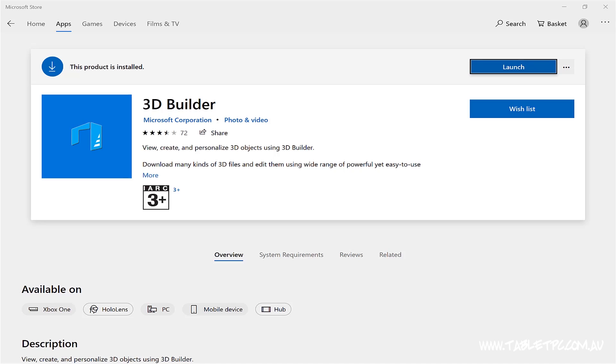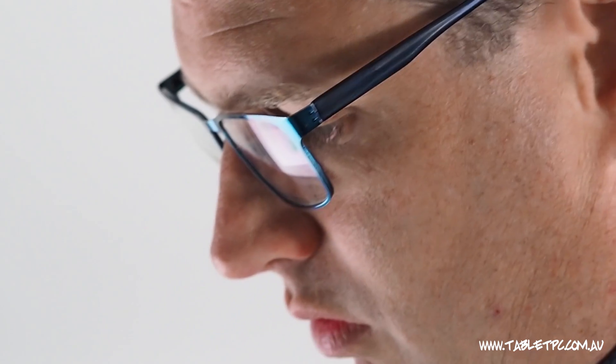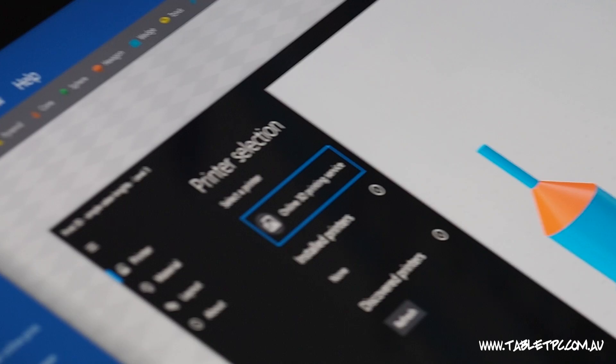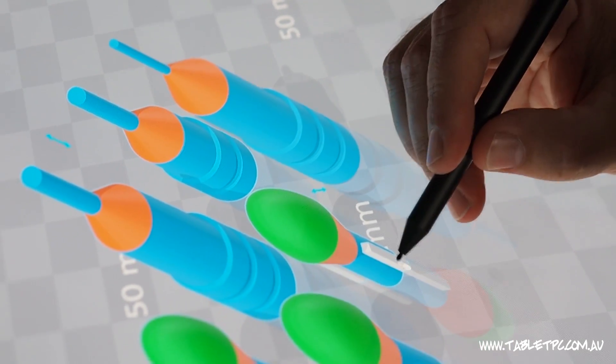To kick off, one of my favorite apps is 3D Builder. Now I have a 3D printer, and 3D Builder allows me to create three-dimensional objects that I can then print with my 3D printer. The 3D Builder app is really simple, it's really easy to use, and it's very touch friendly.